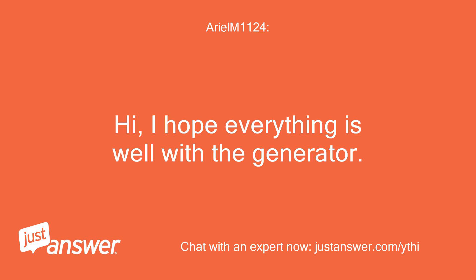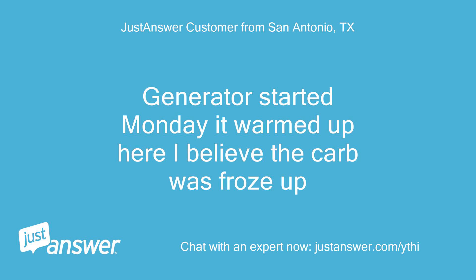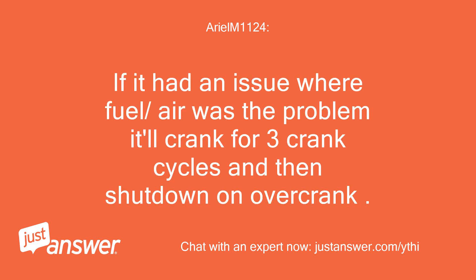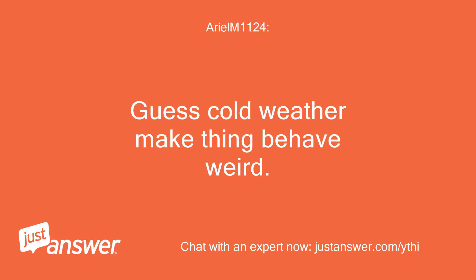I hope everything is well with the generator. The generator started Monday — it warmed up here and I believe the carb was froze up. Wow, that is weird. If it had an issue where fuel or air was the problem, it'll crank for three crank cycles and then shut down on overcrank. Guess cold weather makes things behave weird.